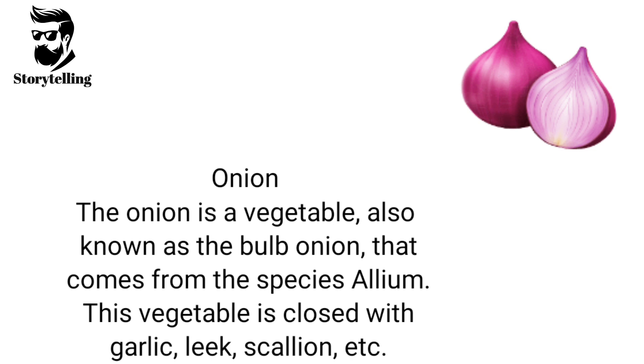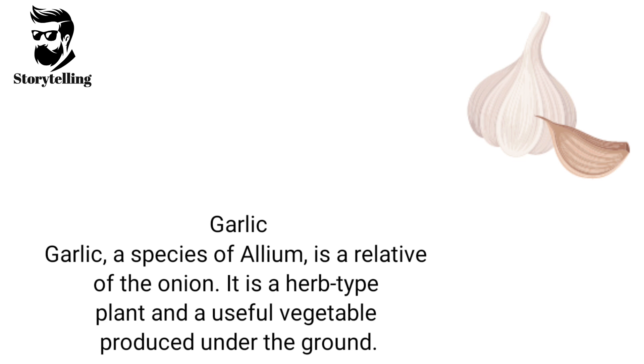The onion is a vegetable, also known as the bulb onion, that comes from the species Allium. This vegetable is closely related to garlic, leek, scallion, etc. Garlic, a species of Allium, is a relative of the onion. It is a herb-type plant and a useful vegetable produced under the ground.